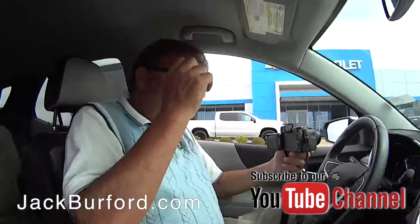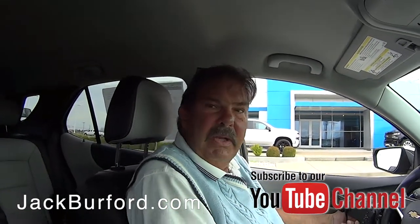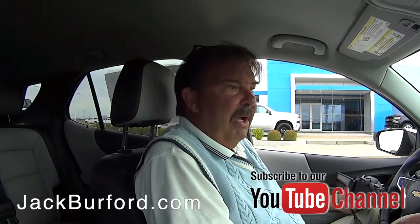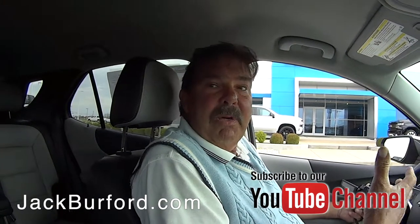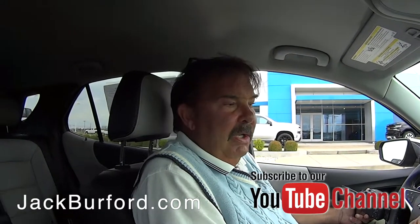Greg, this is a very nice Equinox. It is, Randy. We just bought this at an auction. It was a one-owner vehicle — it was owned by Avis, Enterprise, Hertz, one of the major companies. And we have no problem buying those because those companies do all the preventive maintenance on them. Yeah, everything's done regularly.